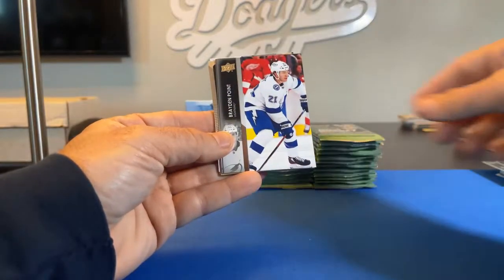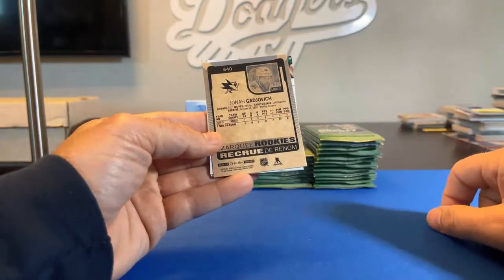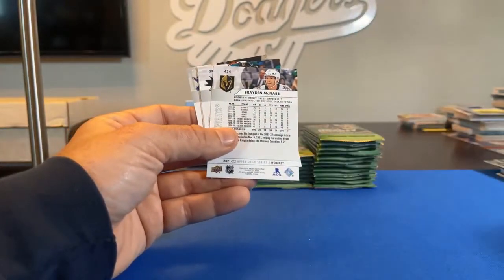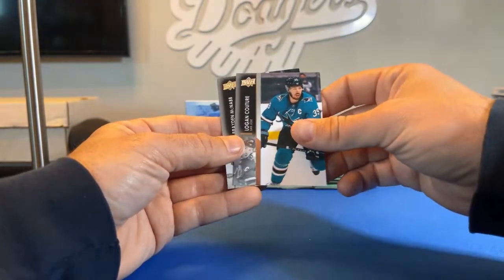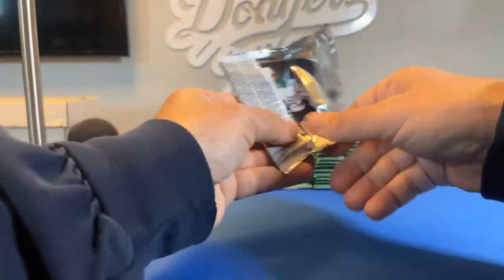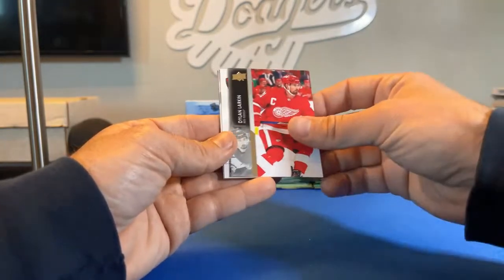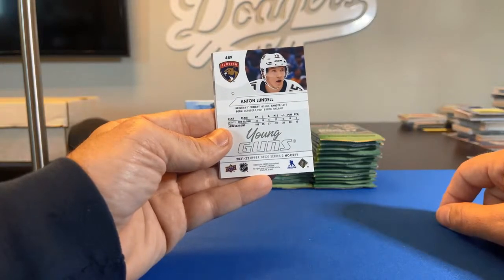Tyson Jost, Brayden Point, Roop Hintz. This one was turned backwards — it's a Marquee Rookies Jonah Gadjovich going to the Sharks, Dad 3309 gets that one. Ivan Barbashev, Jonas Brodin, Logan Couture, Brayden McNabb. Jamie Benn, Jacob Markstrom, Pavel Zacha, Dylan Larkin. And there's our next Young Guns card — it's an Anton Lundell for Florida, and Florida is K-Pitt 1978.